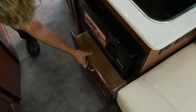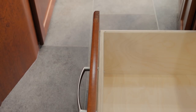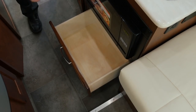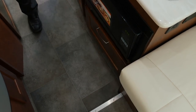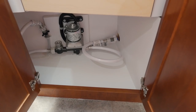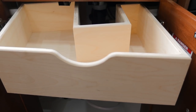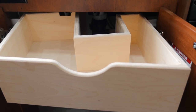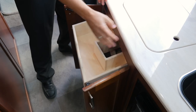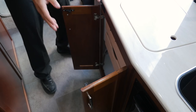Directly below the microwave we have a large storage drawer for pots and pans. It features Baltic birch drawer boxes, ball bearing drawer glides, and our new soft close. Directly below the sink we have more storage, and we've even created two unique pull-out drawers — by the design you can see they fit around the plumbing to give you a little more storage space. They too also feature the soft closing.